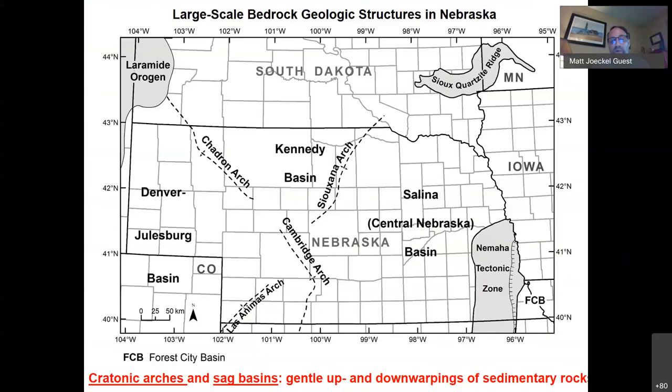Nebraska is characterized by extremely gentle geologic structure — what we call cratonic arches like the Cambridge Arch, the Chadron Arch, the Sioux-Anna Arch, and even a little bit of the Las Animas Arch extending in from Colorado. These are very gentle up-warpings of the sedimentary strata. Three main basins are present: the Denver-Julesburg Basin, the Kennedy Basin to the north, and the Salina or Central Nebraska Basin to the east.